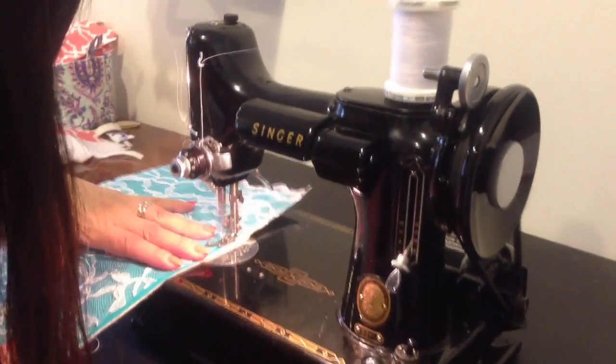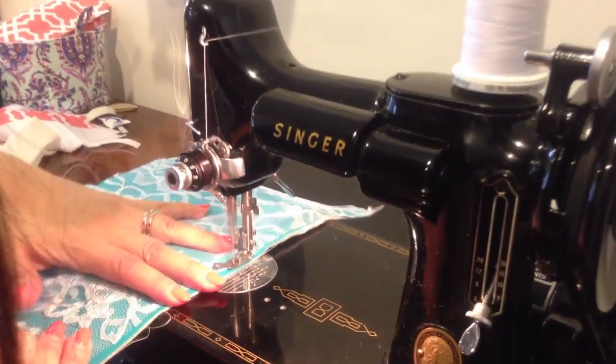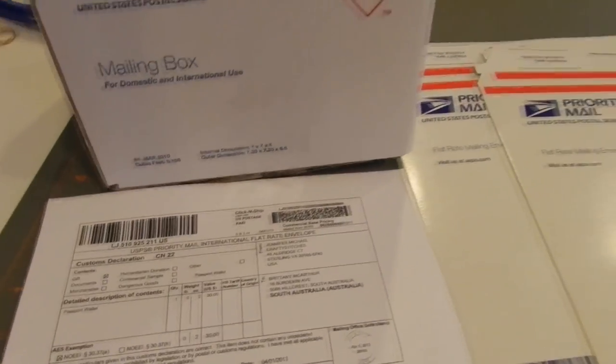Hello and welcome to Crafty Stitches. I'm Jennifer Michael, founder and CEO, and this is where it all happens. I'm so excited to share my story about my little growing export business that started out of my coffee table.